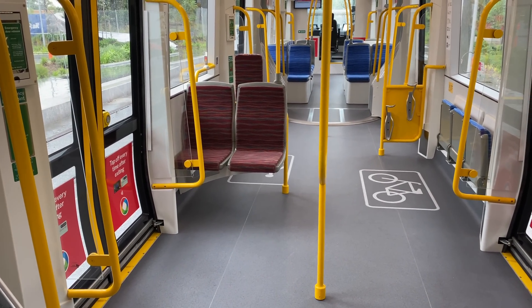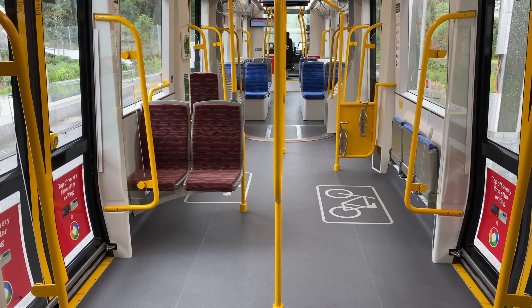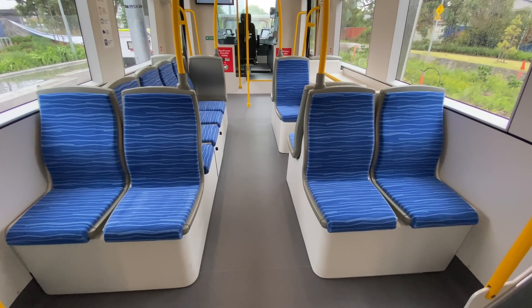This is the third of the suspended S modules, and it's exactly the same as the second module — meaning there are two wheelchair spaces per tram. And then finally, the other cab module, which is identical to the one at the other end.